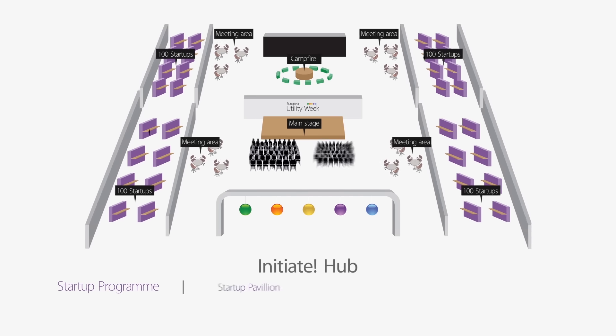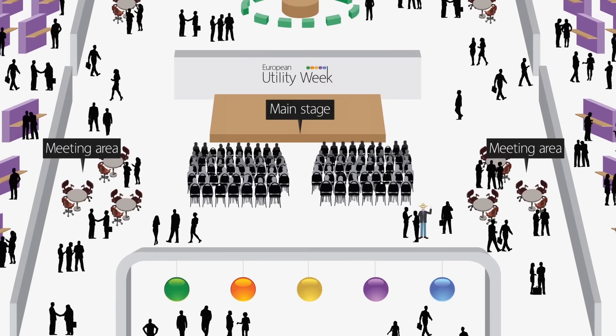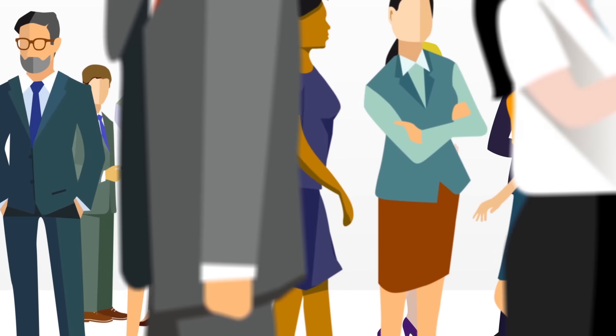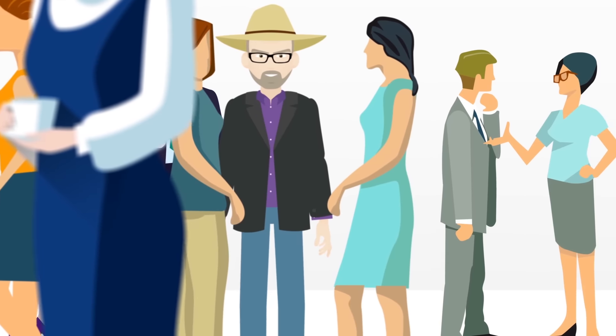There is so much going on at the event, including ample networking and business opportunities — meetings with potential business partners, meet and greets with international delegations, and a chance to meet and tweet with me of course.